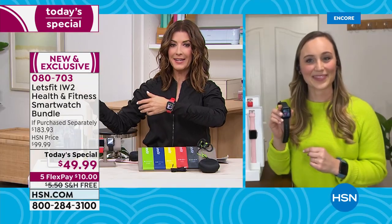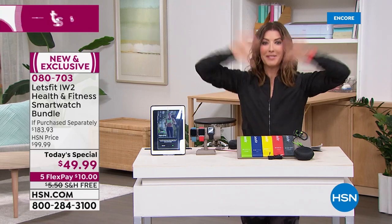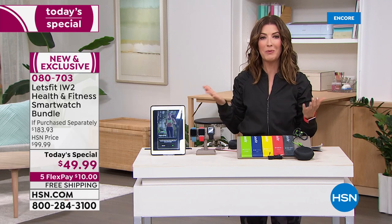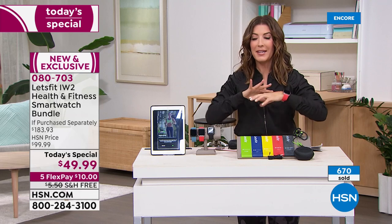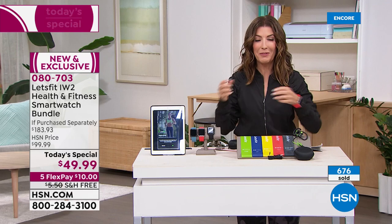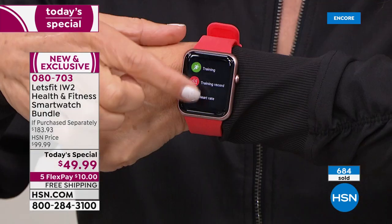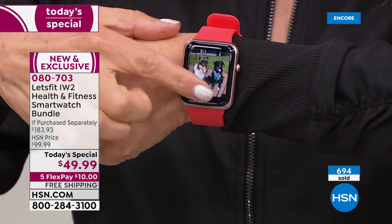Some experts say sitting is the new smoking. This watch even has an alert if you've been sitting too long — a little icon appears and the watch buzzes, reminding you to get up and walk around. And with a smartwatch that is easy to use, affordable, and makes exercising fun and motivating — whether you're doing step challenges with friends or pushing yourself another quarter mile because you can actually see how far you've walked.